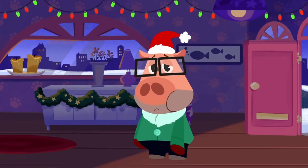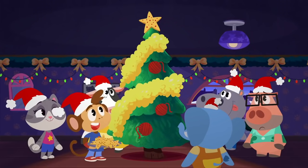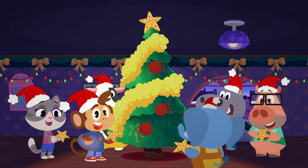What are you doing, Bip? That cookie makes an awesome tree topper. What a beautiful Christmas tree it turned out to be. Merry Christmas, everyone.